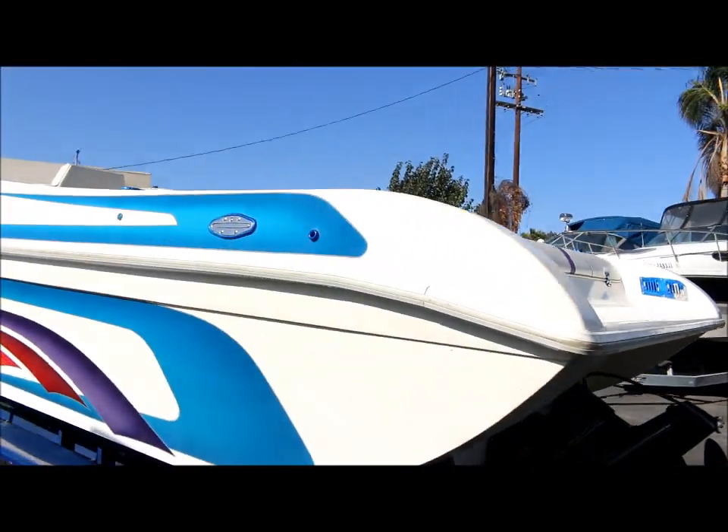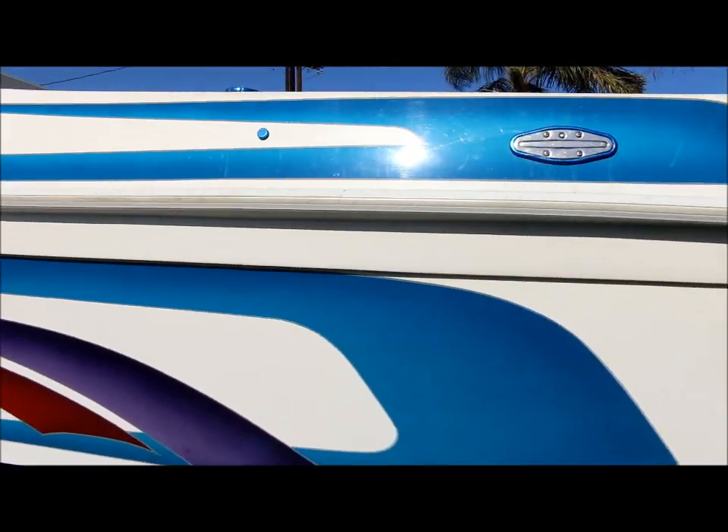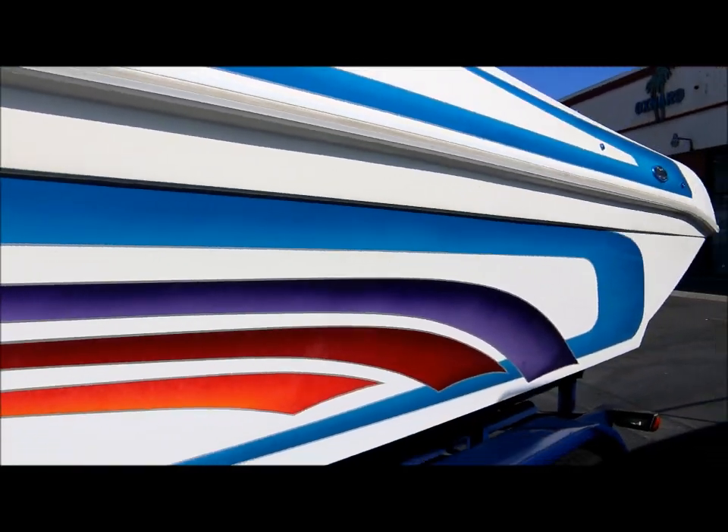Here's a quick look at this side of the hull. These graphics are painted on — they're not vinyl decals, so it looks pretty good.